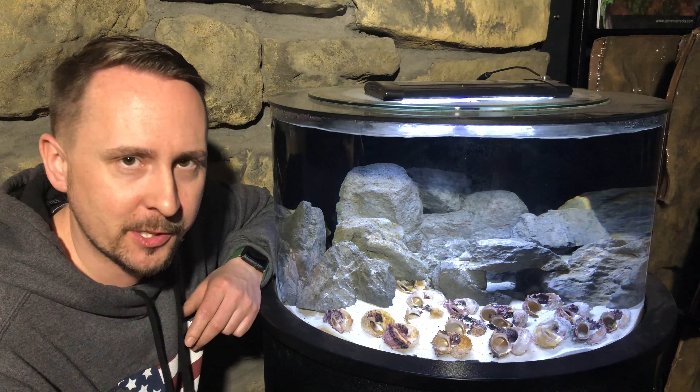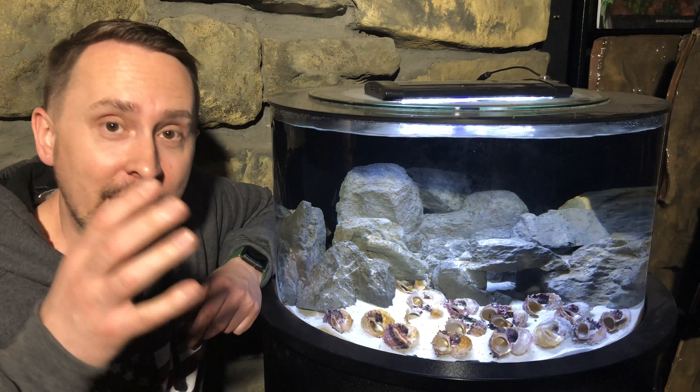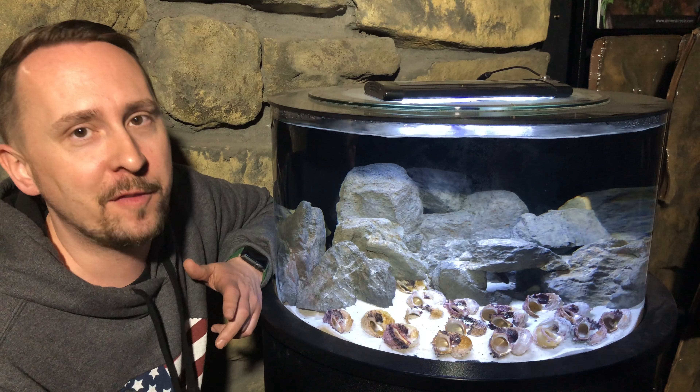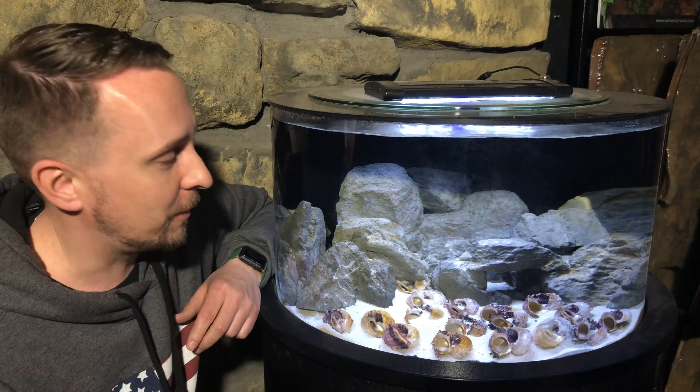Very fine sand — I don't do pool filter sand, CaribSea all the way — and shells. If you're thinking 10 shells, put 20 shells in. Always double what you're thinking. Food? Pretty simple. I feed NorthFin from NorthFin USA: one and two millimeter krill, veggie, and cichlid formula.